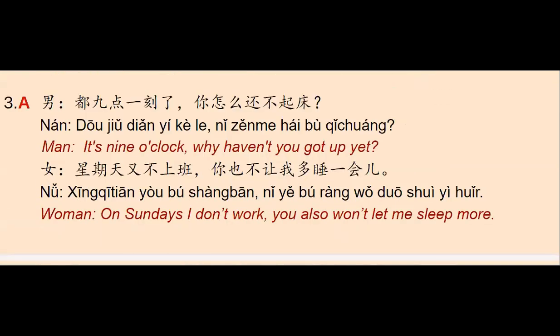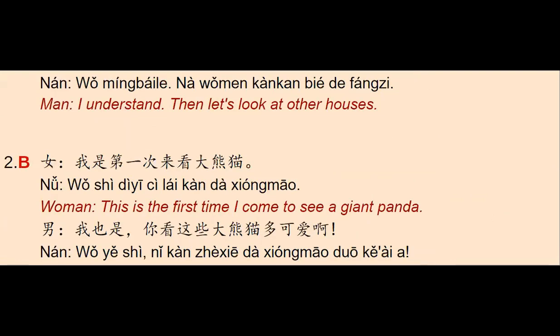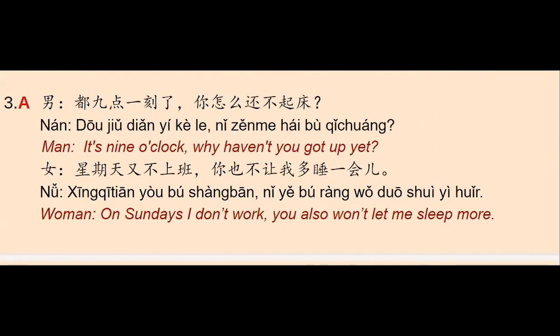Now we have number three. There is a man and he says: 多久点一刻了，你怎么还不起床？ — 'It's nine o'clock. Why haven't you got up yet?' And the woman says: 星期天又不上班，你也不让我多睡一会儿 — 'On Sundays I don't work. You also won't let me sleep more.' Remember that in this lesson we are studying 又, meaning 'again.' According to the pictures, the answer is letter A — there's a woman in bed.